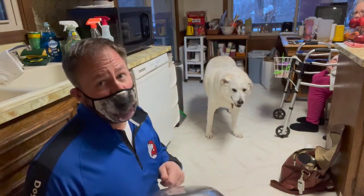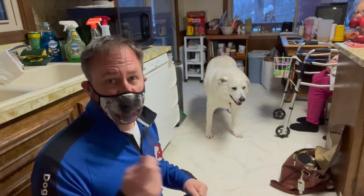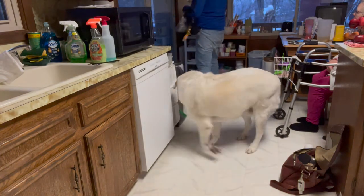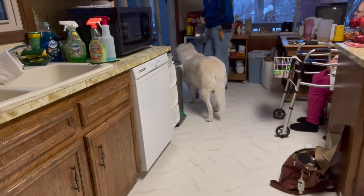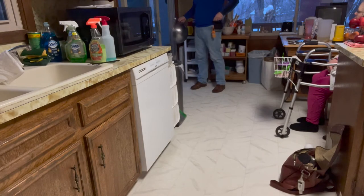Dogs don't generalize, so if I only have him going from here to there, he's only going to be able to do that later on. Now I'm going to show you the next stage. Jack has a dog door out here, and I'm going to open the door and throw a treat outside — just to get him to go outside.